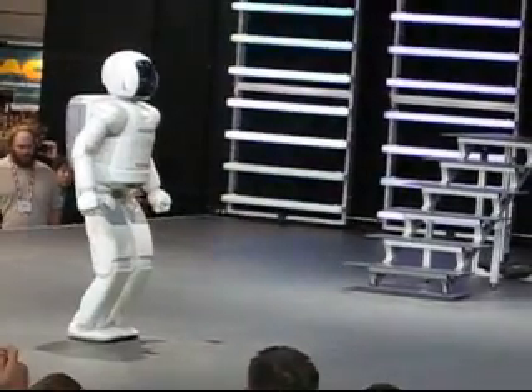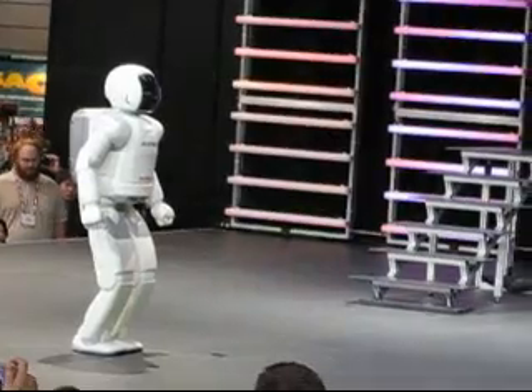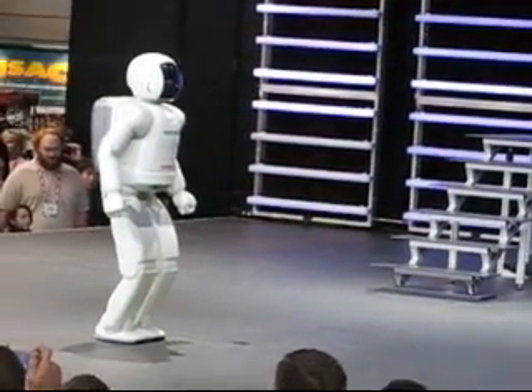Osmo, you let me know when you're ready. I am ready. Alright, let's see it.